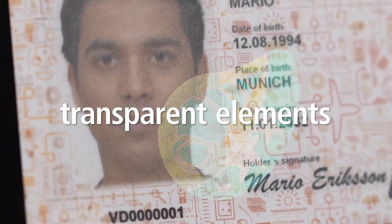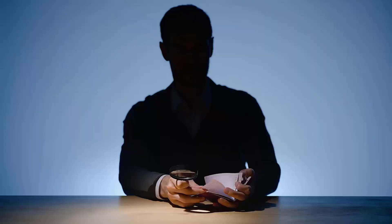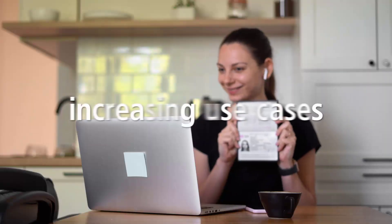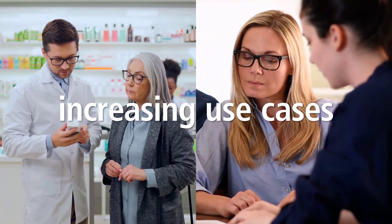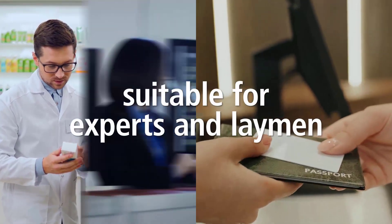Veridos' innovative window features take document security to a whole new, unprecedented level, increasing protection against manipulation. This is vital as the number of cases where identification documents have to be verified is constantly increasing. Anyone checking a document can clearly detect tampering attempts.